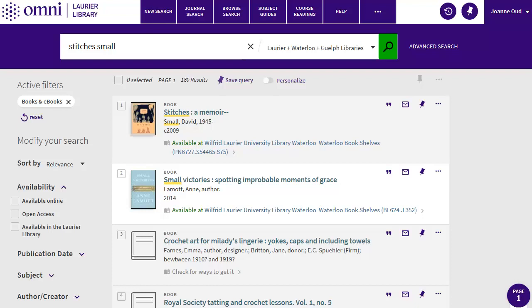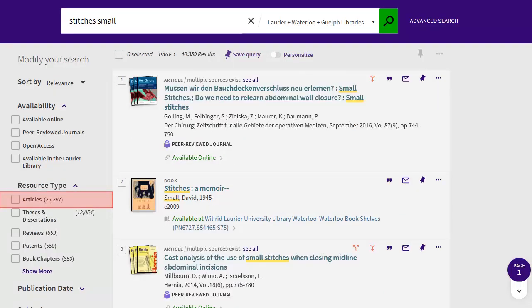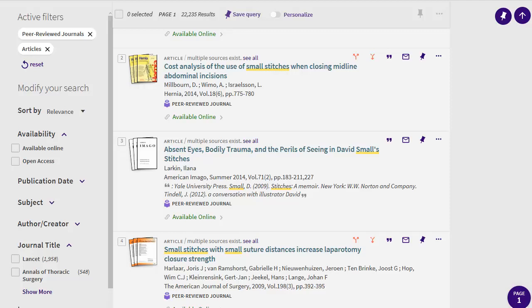Next, I'll look to see if there are any scholarly articles. Click the X next to Books and eBooks at the top of the left column, then click on Articles under Resource Type. Then click on Peer Reviewed to limit to scholarly articles. Here I found a couple of scholarly articles on Stitches.